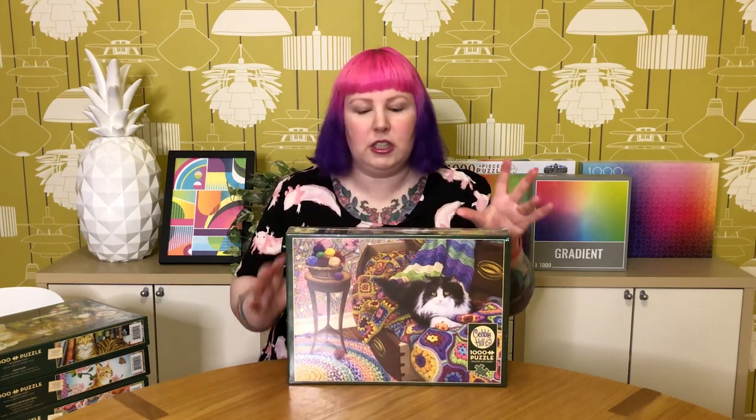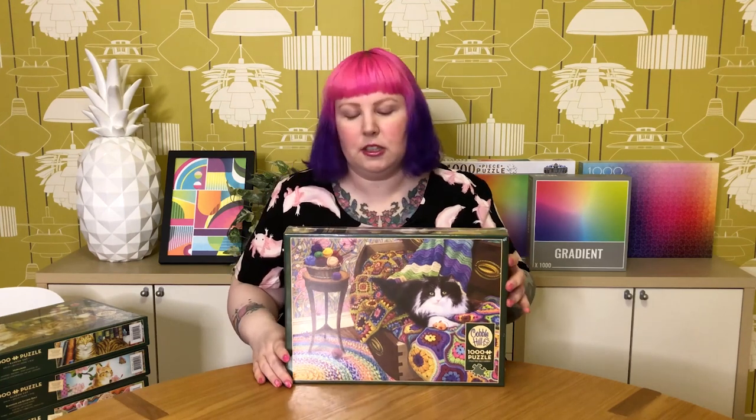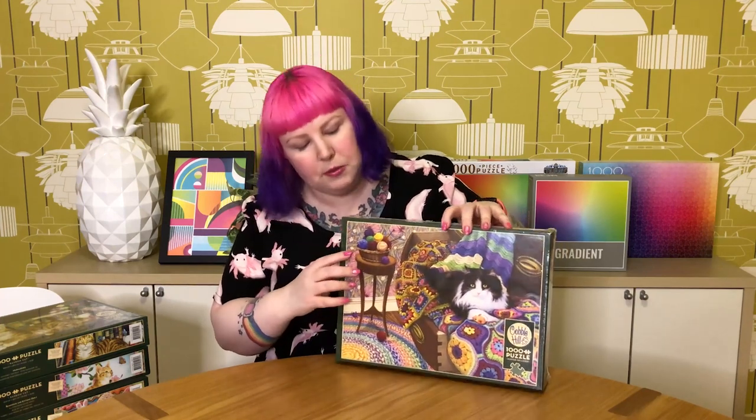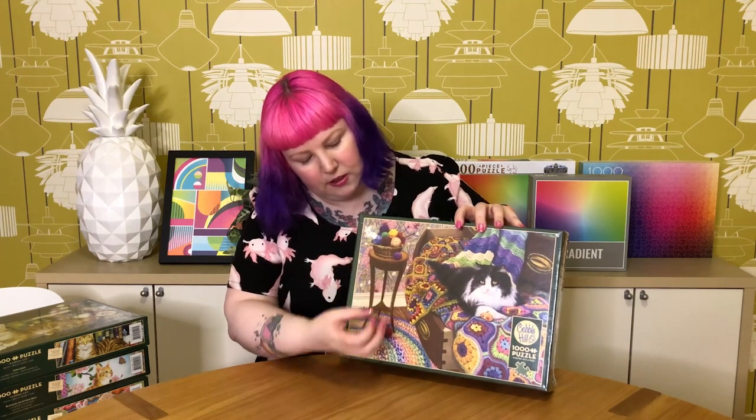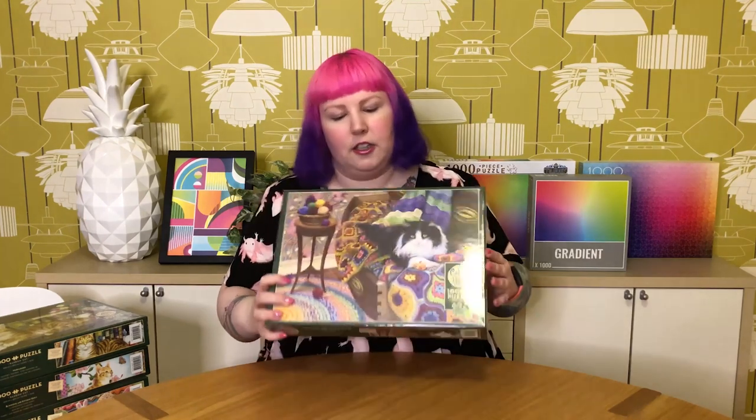We have quite a few Cobble Hill ones, and quite a few cat ones. This one is called Comfy Cat — it's a lovely, very realistic-style fluffy black and white cat that has found its way into its owner's haberdashery craft room and made itself very comfy on its owner's crochet blanket projects. The colours are really pretty and there are a lot of very detailed textures — the wallpaper looks like a William Morris style, and you can see all the textures in the yarn and the stitches of the crochet and the fur. There's even a cute little detail of the cat's mouse toy. This one looks really fun and pretty.